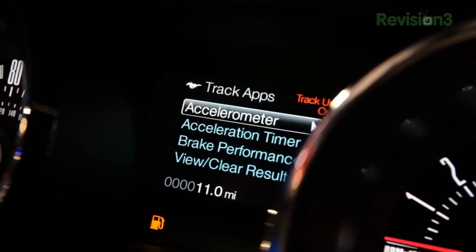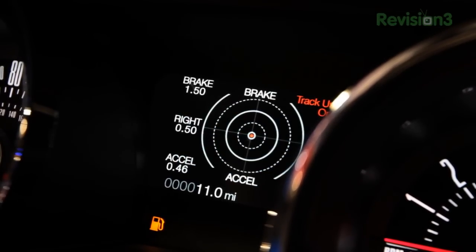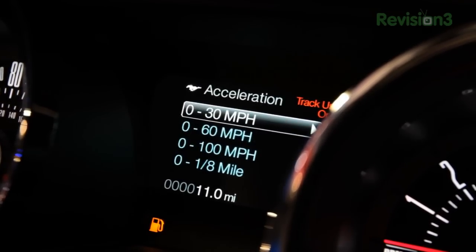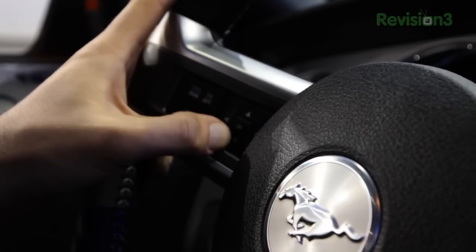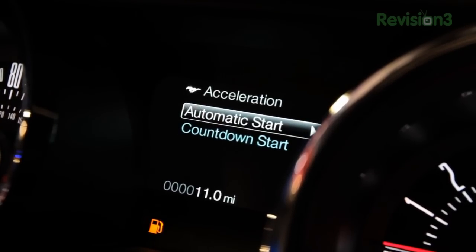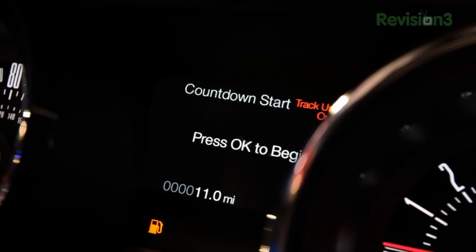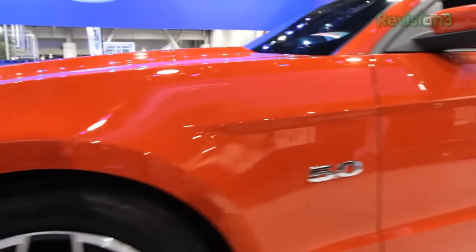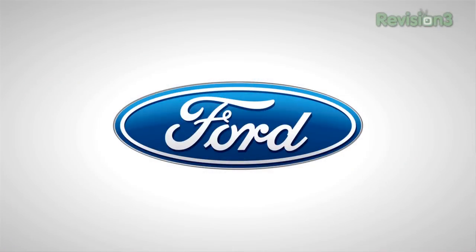The Mustang's 4.4 inch message center with track apps will log performance data for drivers, including acceleration times, braking times, and g-forces. It features both a countdown start and automatic start. All of this is displayed in the Mustang's message center found in the cluster. The message center also displays diagnostic info, fuel economy, and so on. Thanks to Ford for powering our CES coverage.